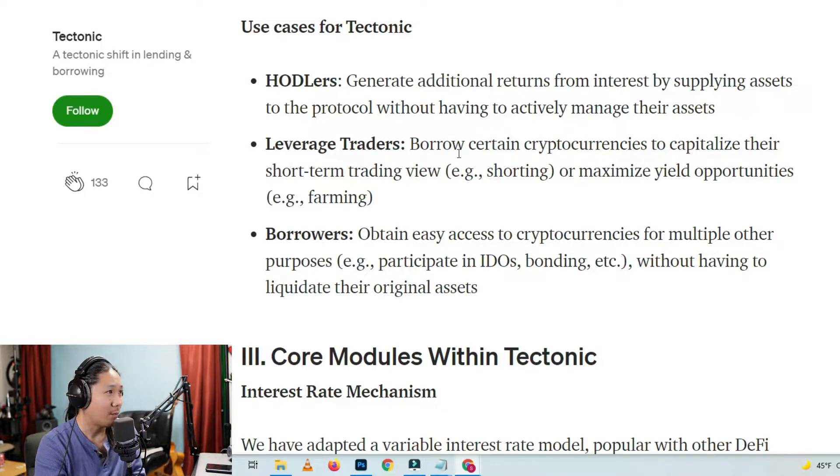Leverage traders: Borrow certain cryptocurrencies to capitalize on their short-term trading view. For example, shorting, or maximize yield opportunities by farming. Same thing as VVS.